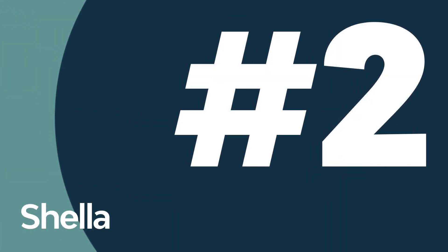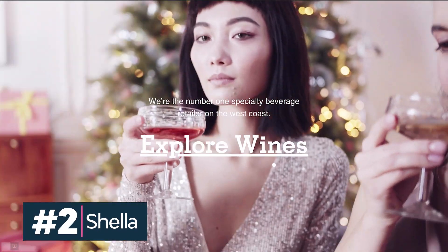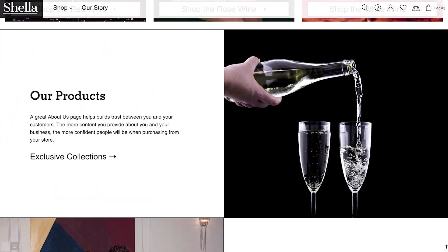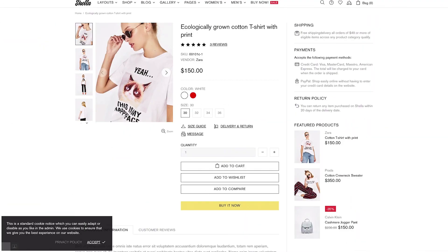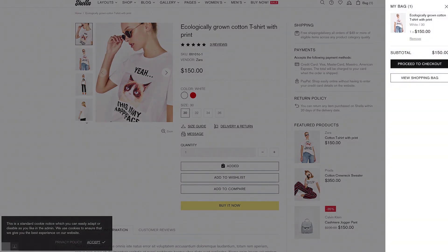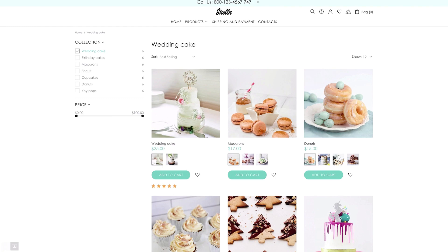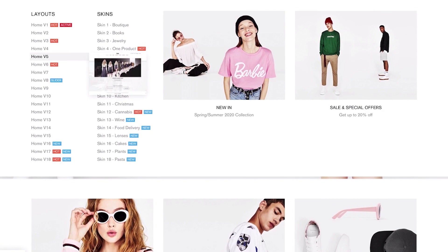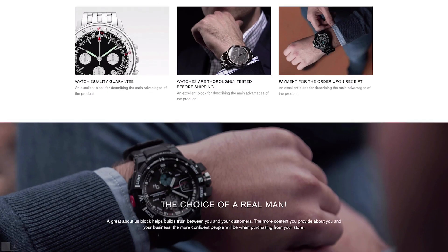The first theme was aimed at a particular niche, so how about something more versatile now? Shella offers a modern multi-purpose design that can be used for any type of one-product Shopify store. Shella loads fast, giving your customers a great user experience. The theme comes with pre-made skins, 100 pre-made pages to choose from, and built-in support for 3D and video product views.